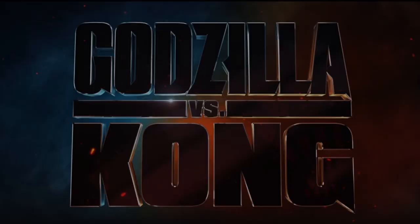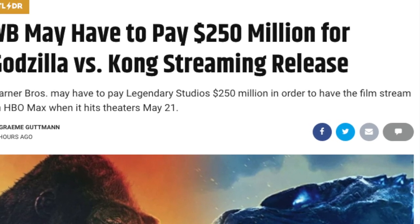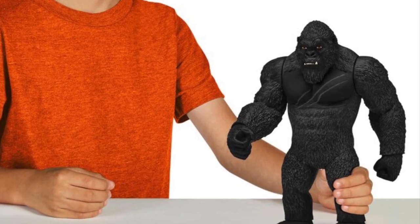I don't want to show the leaked footage because I don't want to get in trouble with Warner Brothers or Legendary. A brief update: we've gotten 3 seconds of footage, a brand new logo, and Legendary wants $250 million from Warner Brothers to put the film on HBO Max. But instead of focusing on that, let's focus on some toys.